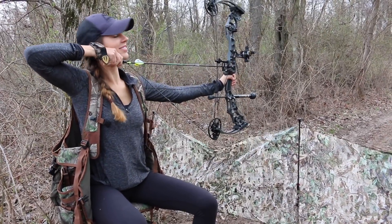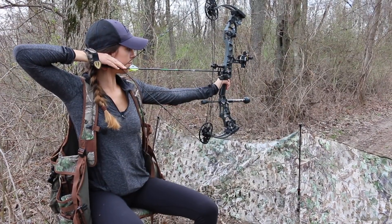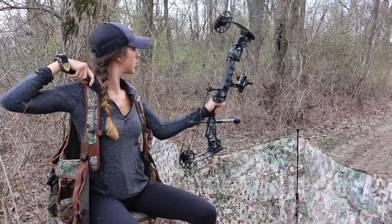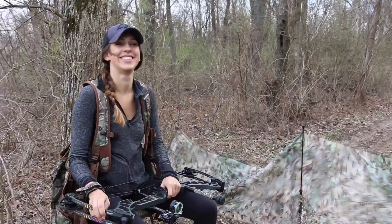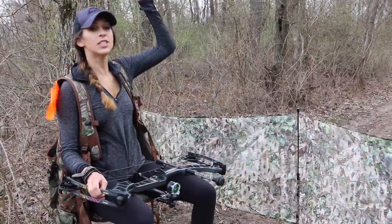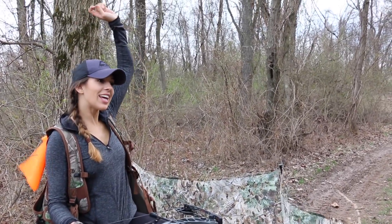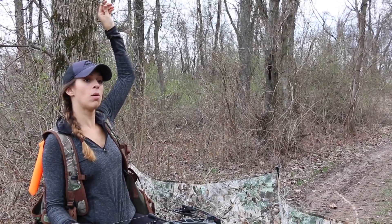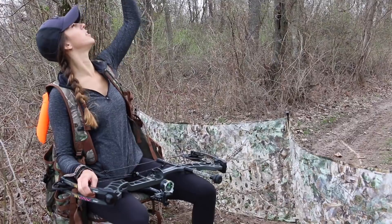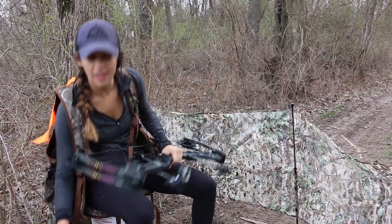In that first shot, this branch didn't get in the way of the shot itself but it hit my bow and made me nervous. If I was in the field that could have caused a little hiccup. Let me twist that out of the way and try again.